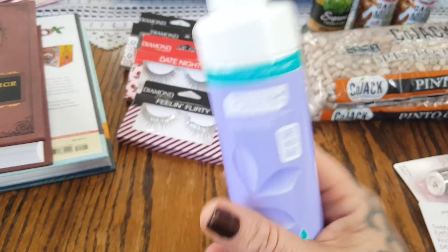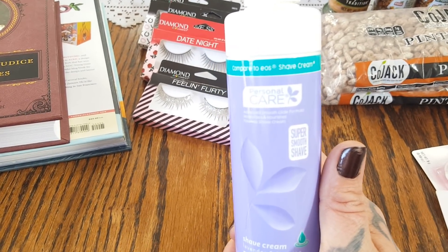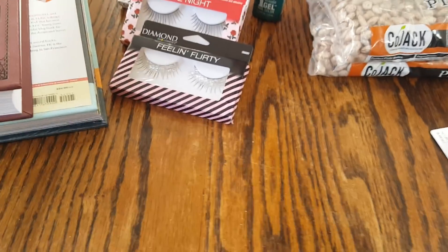This is a repurchase when we go in and we can find it — this is the Compared to EOS shave cream. We love the EOS brand and we have used this shave cream plenty of times before. If you have sensitive skin, this is really a nice shave cream for a dollar, and it's a good size.